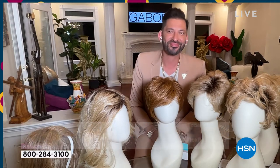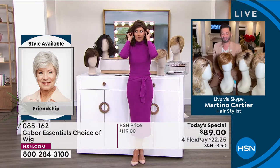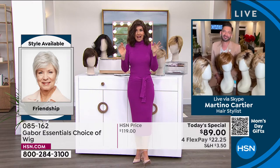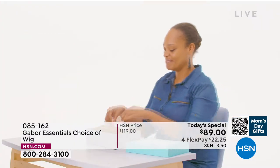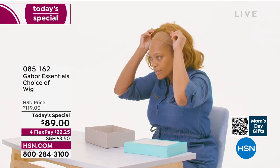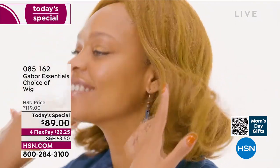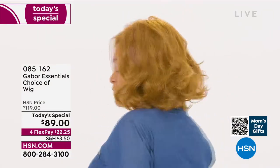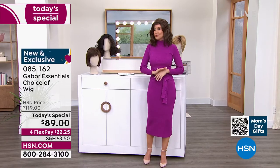People always ask, is this going to be my size? Yes. I promise we'll show you how simple they are to take on and off. You literally take this out of a box, shake it, and put it on — that's how easy it was to get this style. Not three hours in the salon, not waiting under the dryer, not getting that haircut and then wondering how much to tip. This is your ease of hairstyle. This is not an $89 wig — this is Gabor. They have been making beautiful hair pieces for decades, and we've got the lowest price you could find anywhere.